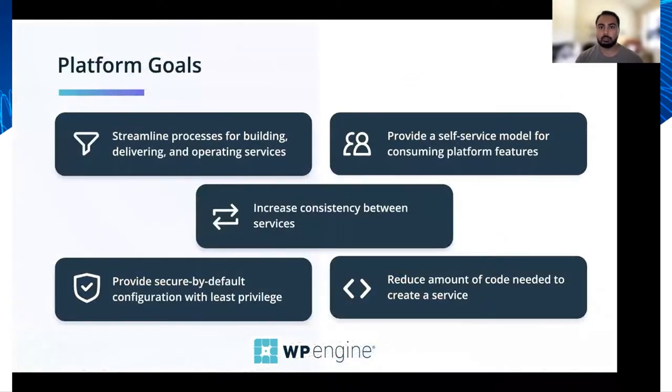Some of the goals of our platform are to streamline processes for building, operating, and maintaining services. We want to provide a self-service model for engineers to consume platform features, and we wanted to increase consistency between different services at WP Engine so that when engineers move from service to service they have a consistent experience using the same set of tools. We also want to provide a secure-by-default configuration using least privilege where possible, and ultimately reduce the amount of code needed to build a service.